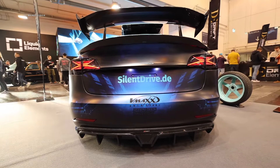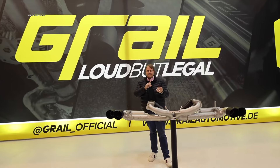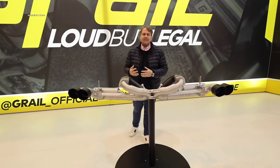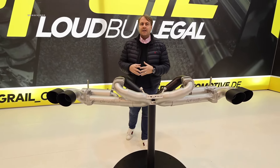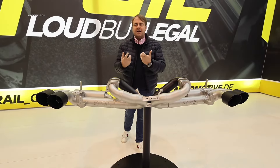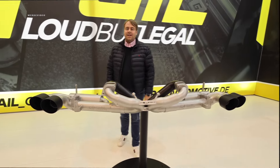At Grail, we need to take a short detour from electromobility since many of you still have a combustion engine at home. Partly they don't have such great sound anymore due to OPF and other systems. Grail offers an exceptional exhaust system for the Porsche 911 that significantly enhances the boxer sound, making it impressively loud — but still legal. And that's pretty cool.